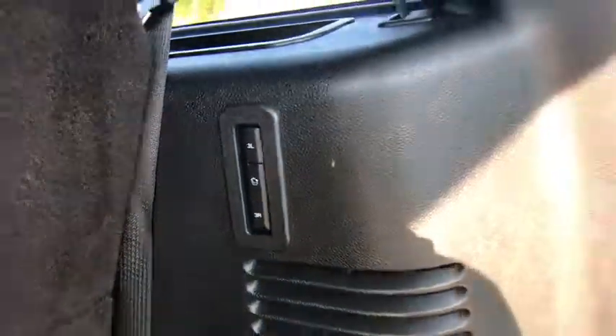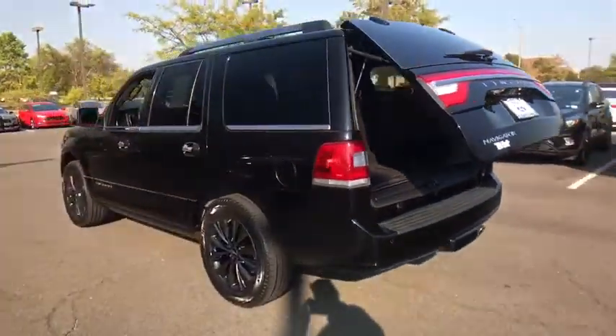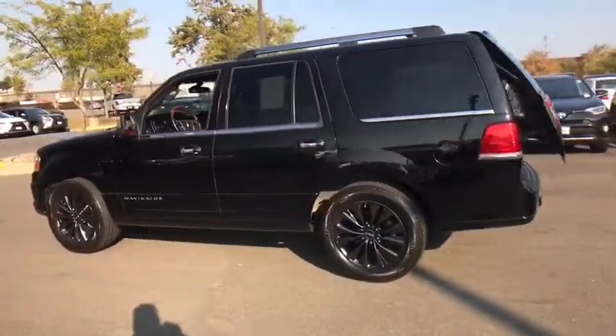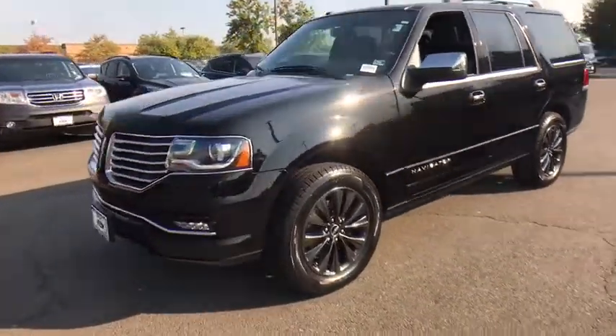Leather-wrapped steering wheel, adjustable steering wheel, power steering, four-wheel drive, keyless start, four-wheel disc brakes, cruise control. This isn't just a vehicle. It's an experience. So stop in for a test drive today.